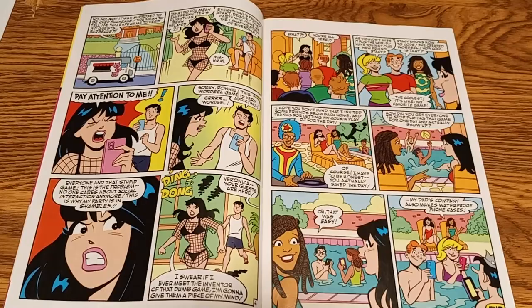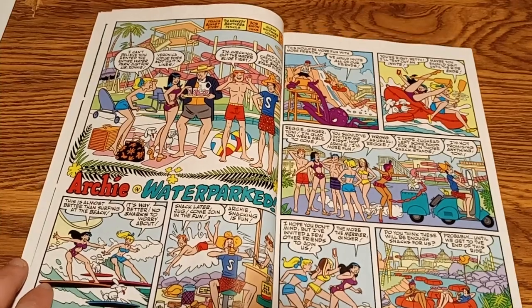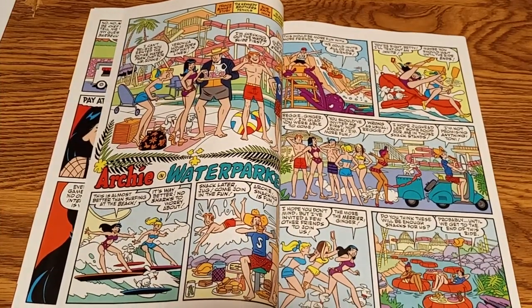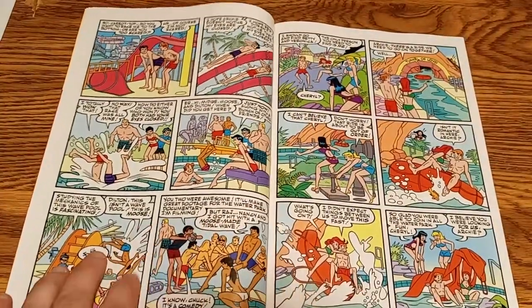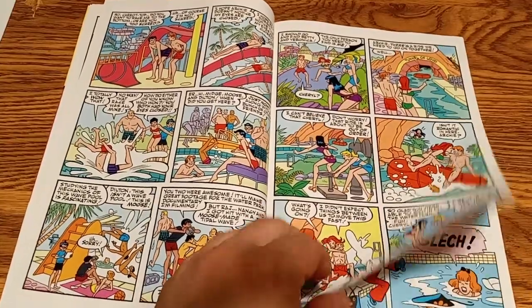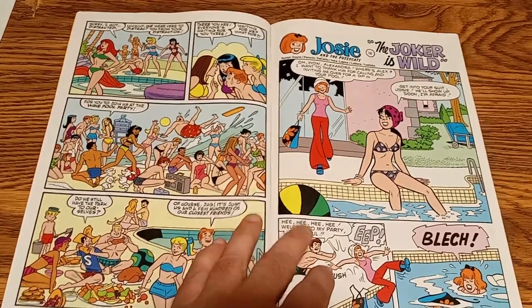Like I said, if you were to buy this at a comic shop, you'd most likely have to pay the cover price of $2.99. This issue, when I looked it up on the internet, is scheduled to come out tomorrow at comic shops — because usually the comics come out on Wednesday. Today is a Tuesday. So I actually got it before it's available in the comic shops, apparently. Oh, there's a Josie and the Pussycats story in here too, which is cool.